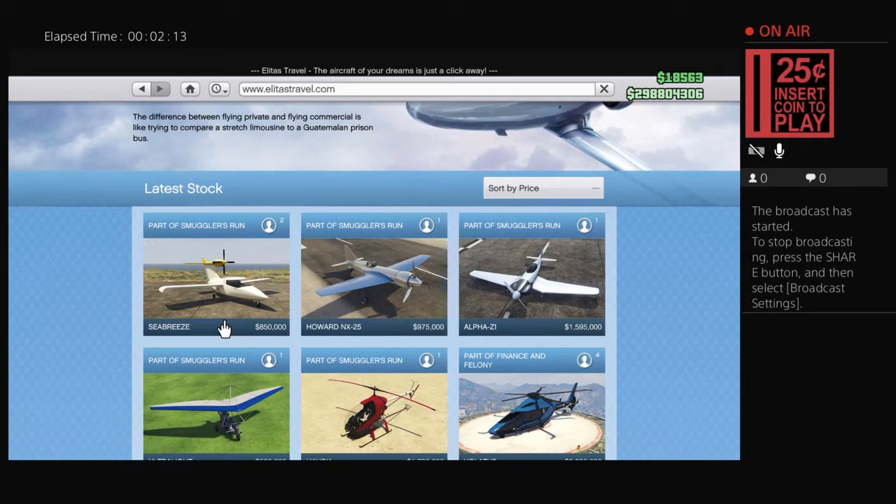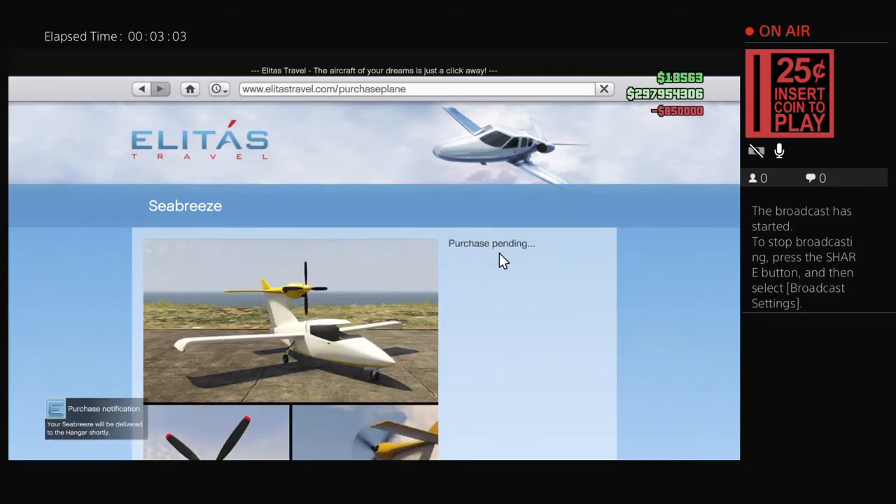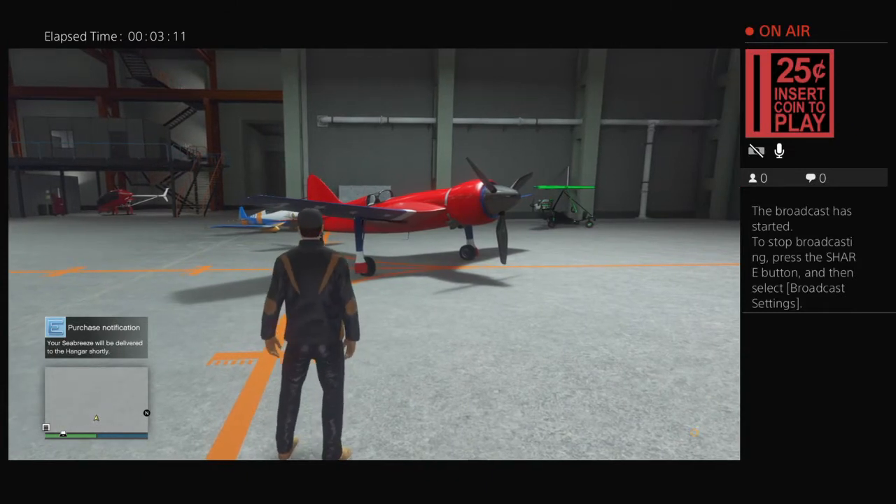Let's go ahead and get that purchased so we can wait for it to deliver. 850,000 — yes, we're going to buy it now. As the pilot of a western sea breeze you'll have to get used to a lot of attention. Onlookers will marvel at the amphibious aircraft that looks so sleek and business-like. Note: this aircraft is excluded from Pegasus Lifestyles management and must be stored in a personal hangar.